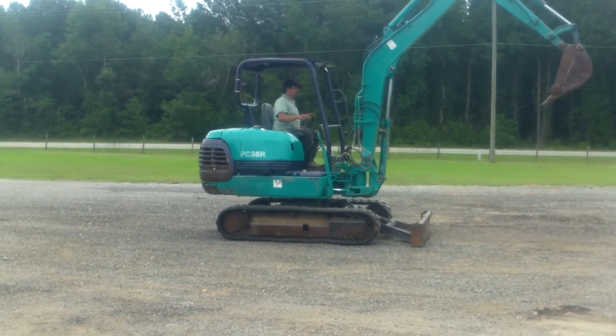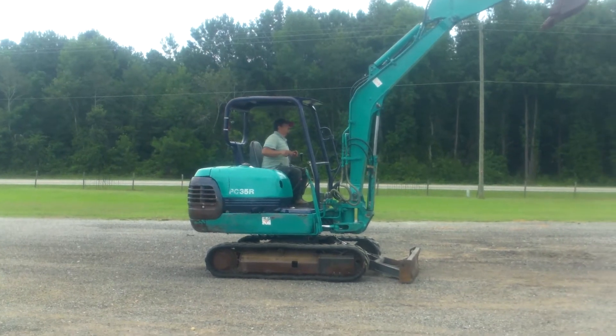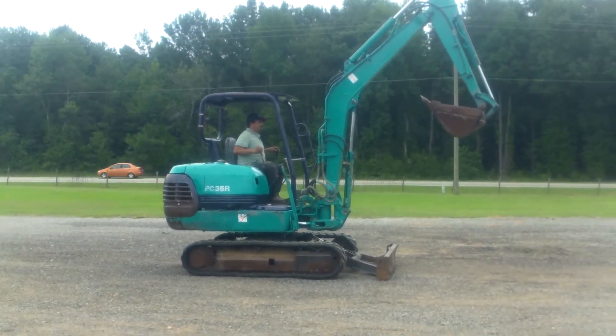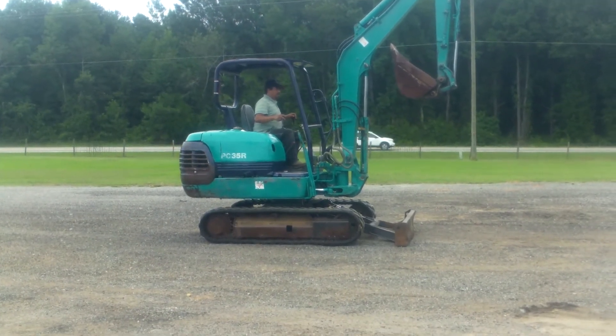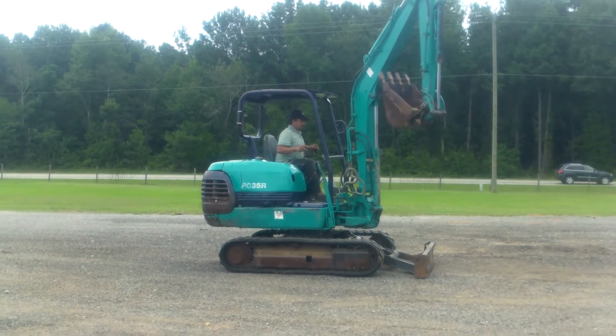This is a nice little PC-35R-8. It's plumbed, it's got a good bucket on it, it's got a dozer blade, outstanding tracks — I'd say the tracks are probably 70-80% or better.